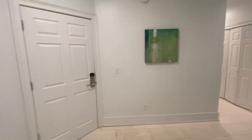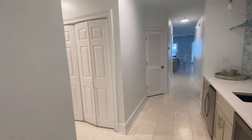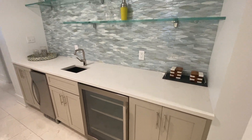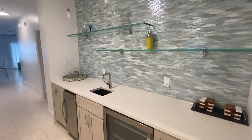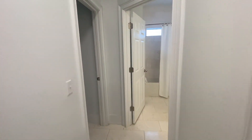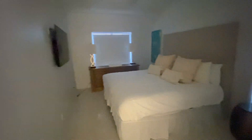Let me go back out. See the front door here — very nice wet bar in the hallway upon entry, ice maker. And we go down this hallway and this would be bedroom number two.